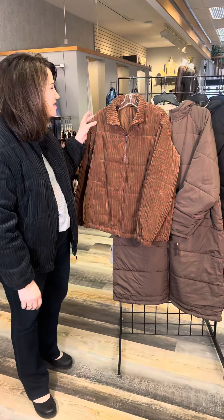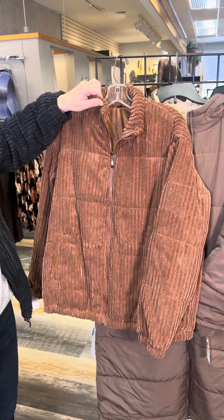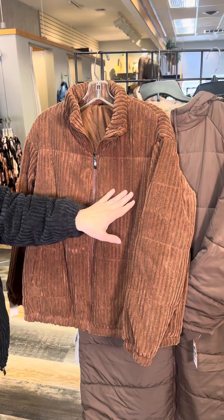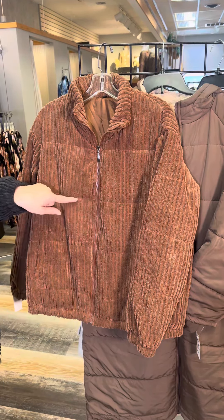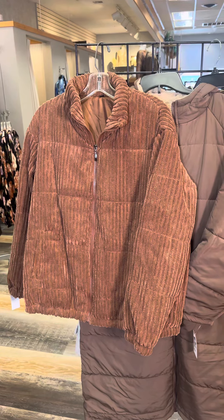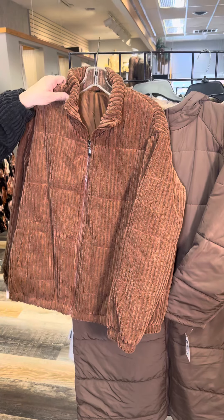Of course we have it in other colors. Here is this wonderful cocoa color. You can see that stand-up collar, that prominent little bit of corduroy, and then you see some little breakups with some seaming as well. Fit is great — I'm wearing a large, I'm normally a large, so you can really trust the fit.